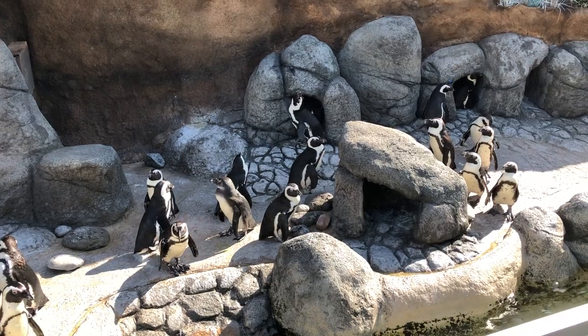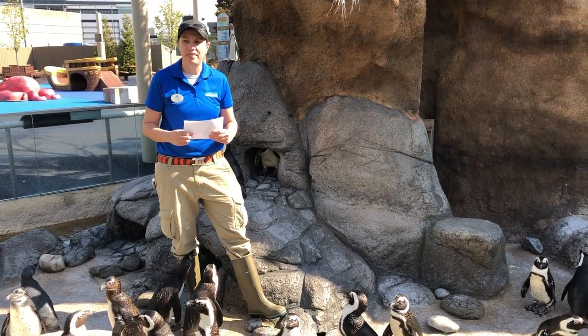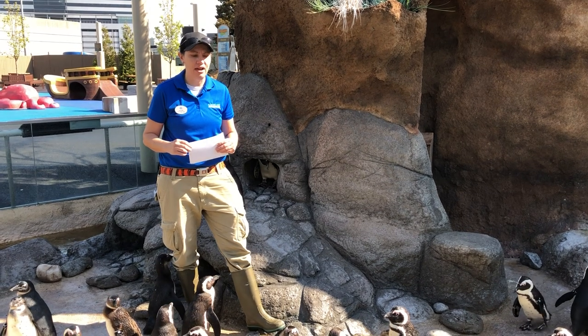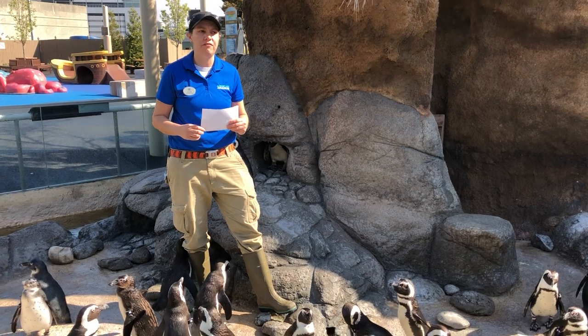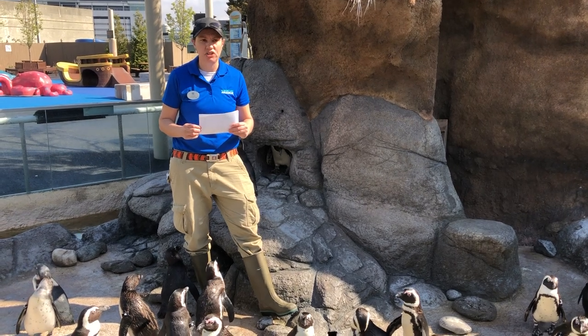How do I tell the penguins apart? The simple answer to that question is everybody has a bracelet that has a number on it. That's our identification band. The easiest way to tell the penguins apart is by looking at that band and checking that number out. Now you can also tell the individual birds apart based on the markings of their feathers. I do stare at them every single day of my life, so that makes it a lot easier for me to tell them apart since they do look similar.